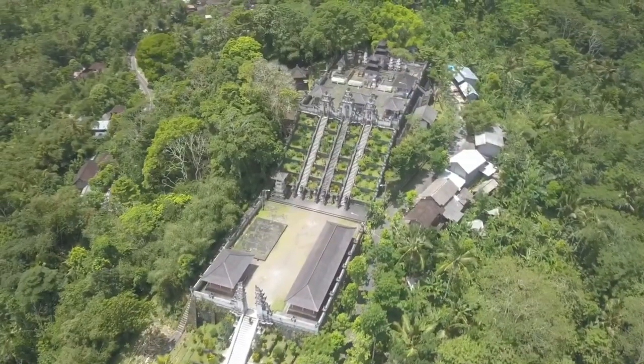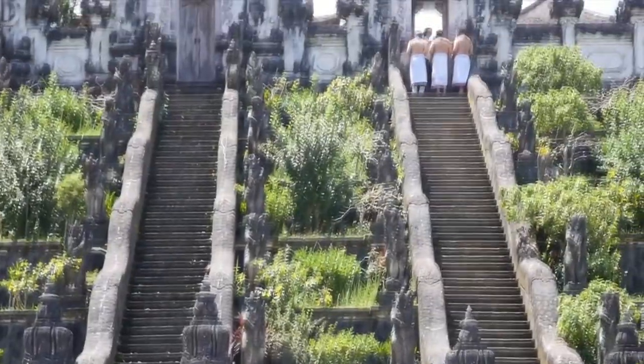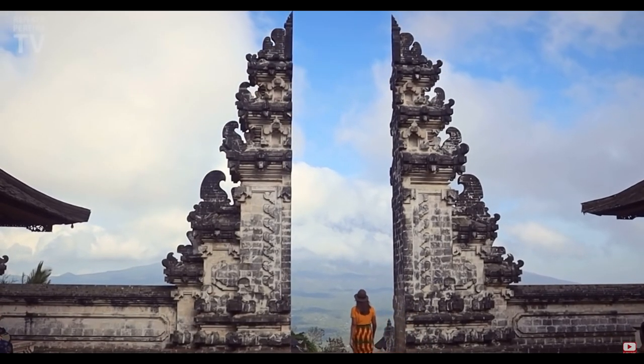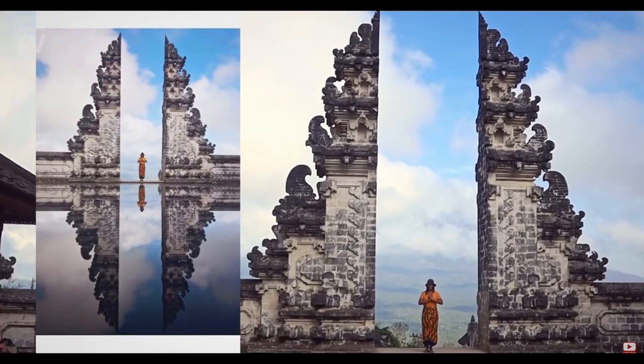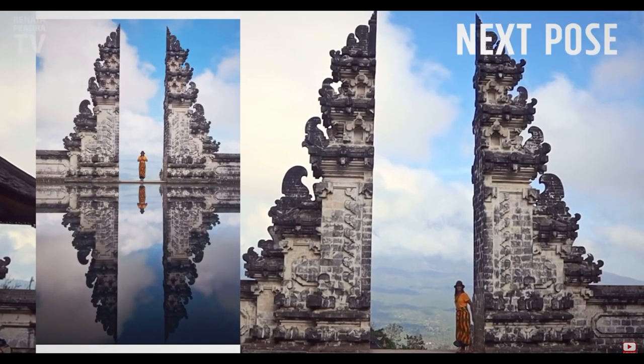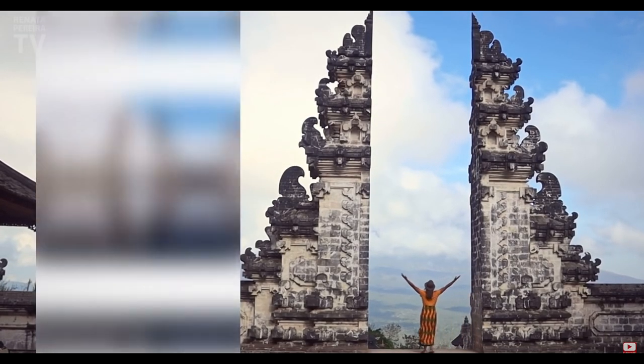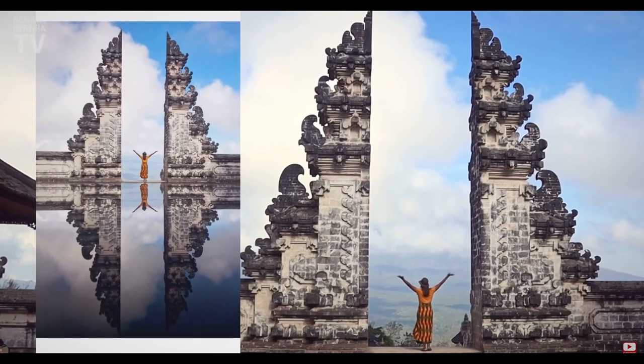Our first stop is the Gates of Heaven at Lampuyang Temple, a popular spot for tourists and locals alike. The temple is situated on top of a hill and offers breathtaking views of Mount Agung. The Gates of Heaven are the highlight of this temple and are known for their iconic reflection shot. Get your cameras ready for a perfect Instagram moment.